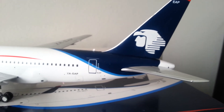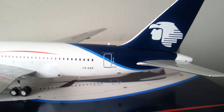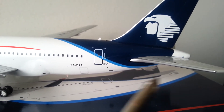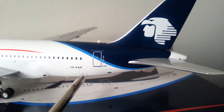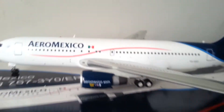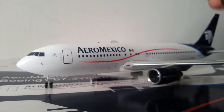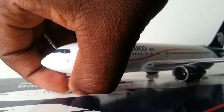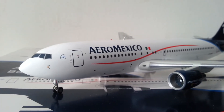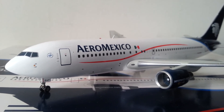I kind of like this new livery though — nothing against the silver livery, that was pretty cool, but this is pretty unique for Aeromexico. Then there's the cargo vent — that's the boat bend door right there. There's the front of the aircraft — pretty impressive.